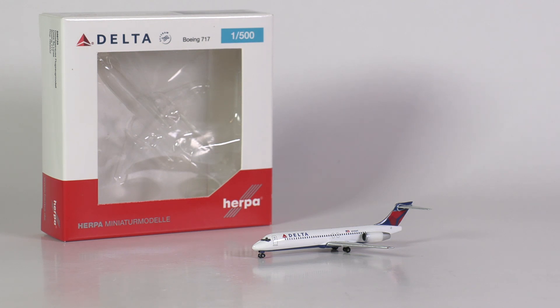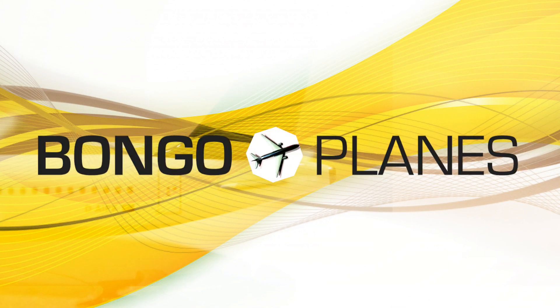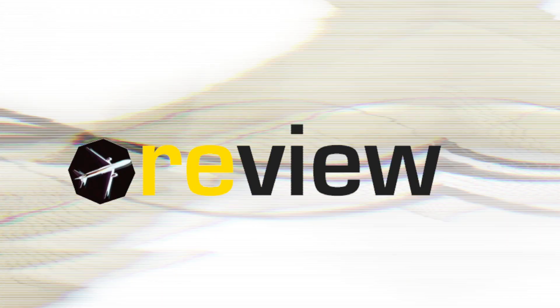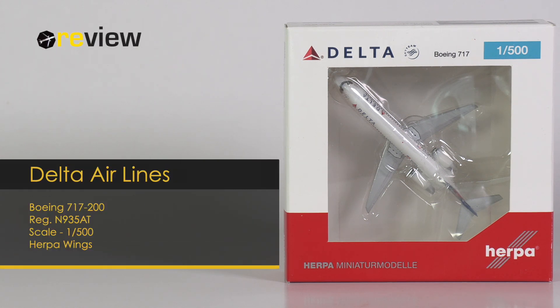Watch out, it's a little Delta Airlines mad dog in disguise. Hello and welcome to a new episode of Review, where we today will take a closer look at a Boeing 717-200 of Delta Airlines.